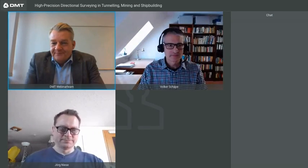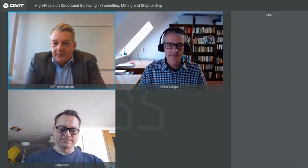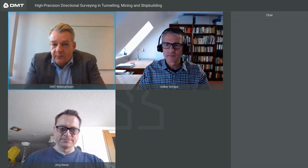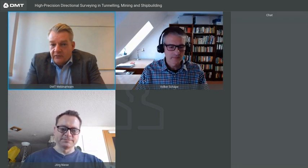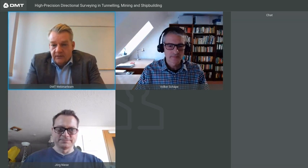Hello everybody! I'm pleased to welcome you to our webinar 'High Precision Directional Surveying in Tunneling, Mining and Shipbuilding.' Our today's presenter is Volker Schieper, senior geophysicist and responsible for business development in directional surveying at DMT Group. He is accompanied by Jörg Niese, electrical engineer and development director of the gyrament system. My name is Knut Hirsch and I'm your moderator today, and within this setup we hope to answer almost every question that comes up.